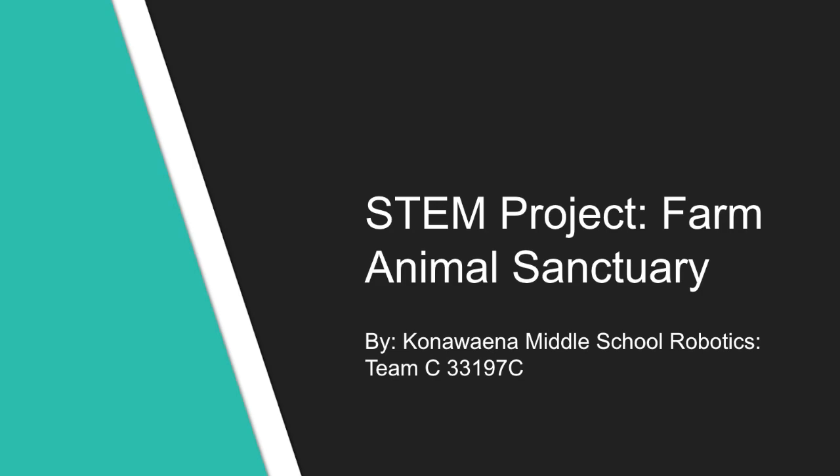Our STEM project is to design and build a farm animal sanctuary. After speaking to the Maui Bird Conservation Center, we decided that the yearly upkeep of the animals is where we would focus the math in our time. We chose this topic because it incorporates math and it would be a fun way to incorporate our love for animals as well. Our task is to determine the annual upkeep of an animal sanctuary on the island of Hawaii.